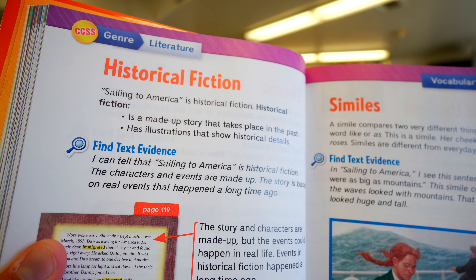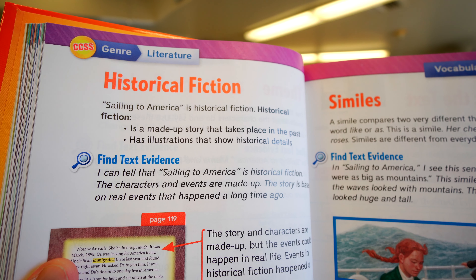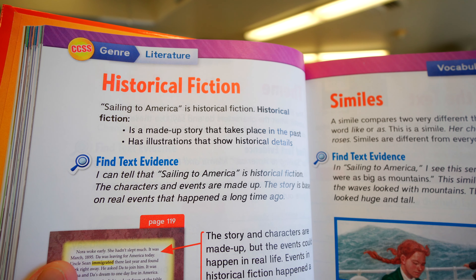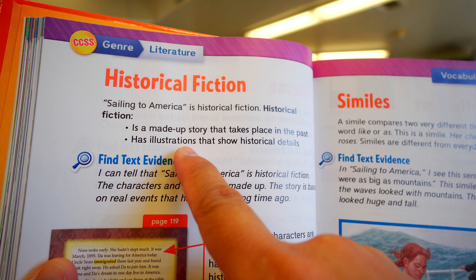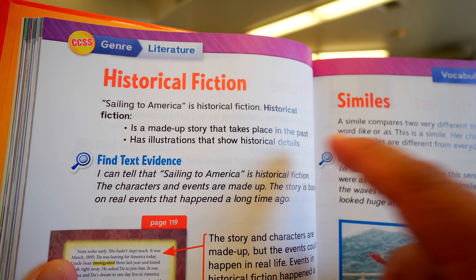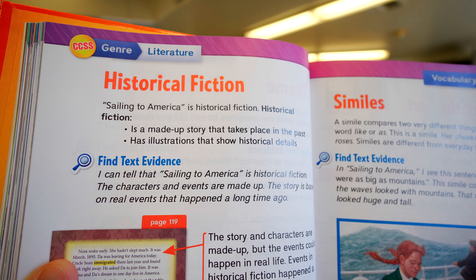So keep in mind, historical fictions are made up, but they do take place during real events. And usually, these historical fictions have some sort of illustration — which of course means a picture — that shows historical details. That means details about what it was like back in the past.